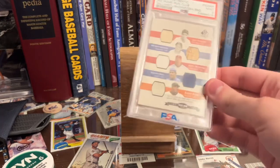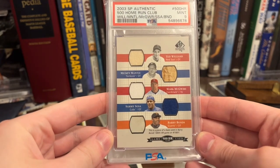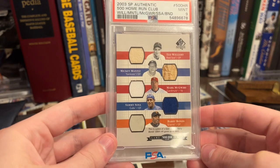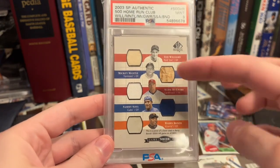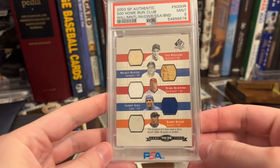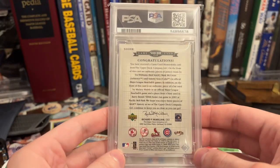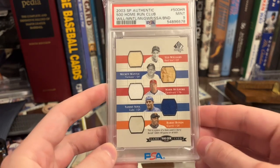It's from 2003 SP Authentic — a five-way relic of Ted Williams, Mickey Mantle, Mark McGuire, Sammy Sosa, and Barry Bonds. Williams, McGuire, and Sosa are all game-used jersey pieces. Especially for Williams, a lot of times on pre-war or '50s players you see bat relics, but not this one. The Mantle is a bat relic with a Yankee stamp. The Bonds piece is a base used in Barry Bonds' 500th home run game from April 18, 2001 — which I think is incredibly cool. I brought this out several times to potentially trade, but I told dealers I really don't want to move this unless you absolutely blow me away. And I still have it because of that.